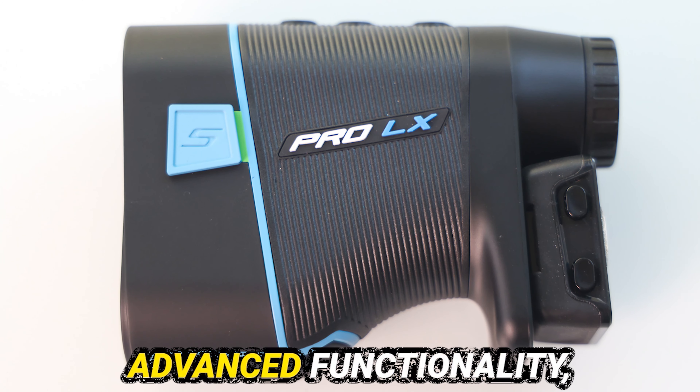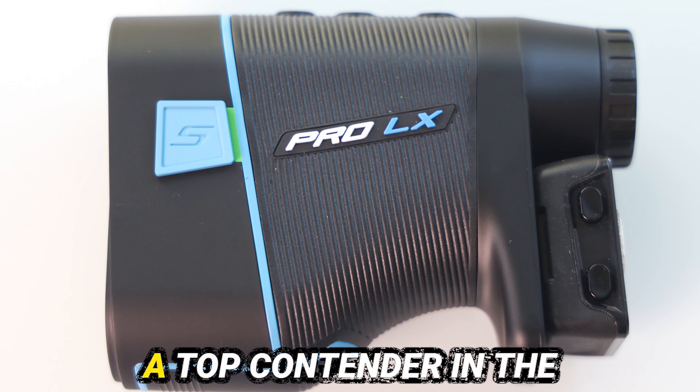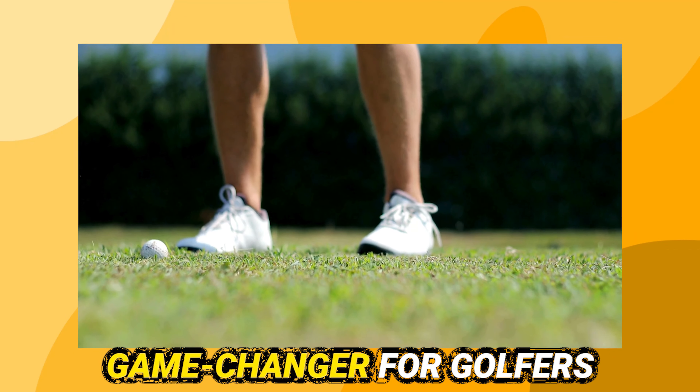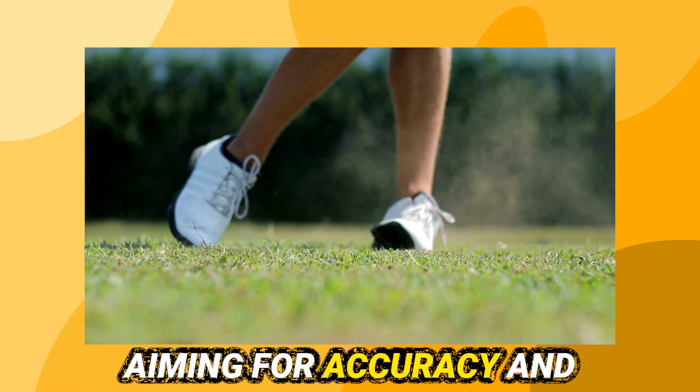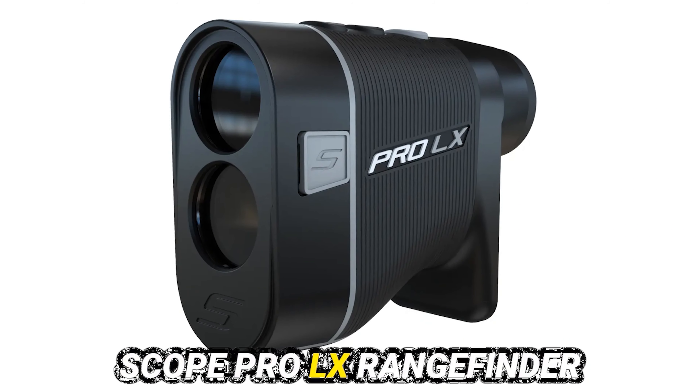With its sleek design and advanced functionality, the ShotScope 2023 Pro LX Rangefinder is a top contender in the market, promising to be a game-changer for golfers aiming for accuracy and improvement in their play. Introduction to the ShotScope Pro LX Rangefinder.